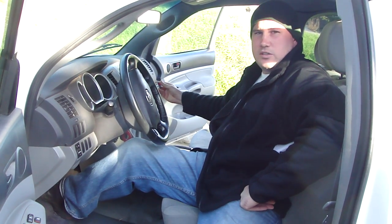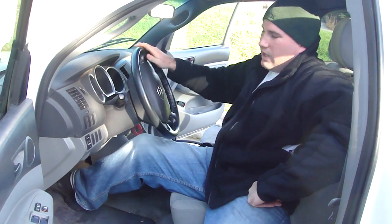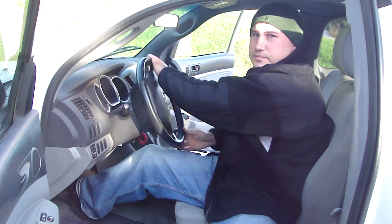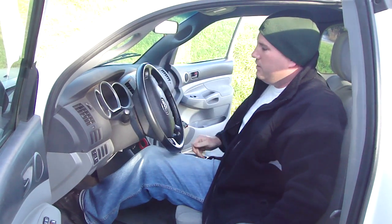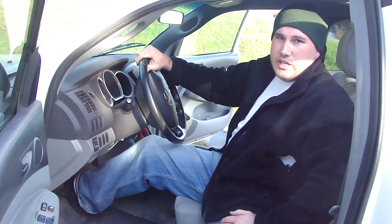Engine speed returns to idle RPM. And now notice, I still have control of the steering — it does not lock at all. I have power brakes, I can control the stop. What I don't have is acceleration anymore. Only engine idle.